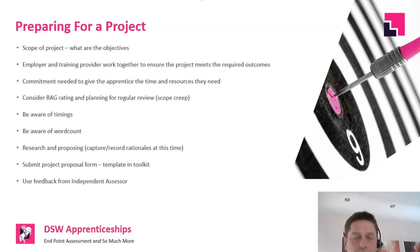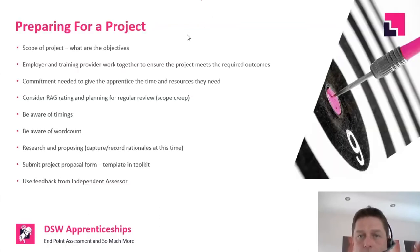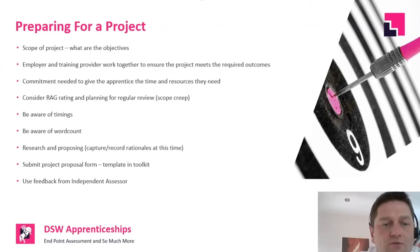Chelsea: We've had some questions. Karen has asked: when you say the project proposal needs to be signed off, does this need to be signed off by the endpoint assessor? Jake: Yes, in every instance I can think of — though there may be one standard where that was changed. I would refer to what it says in the toolkit: if it says the employer then it needs to be the employer; if it says DSW then DSW will do it.